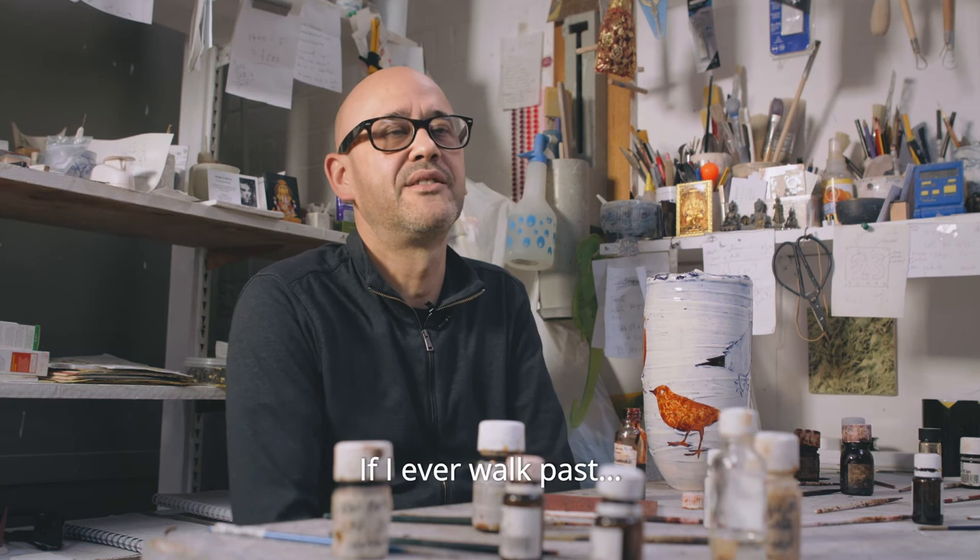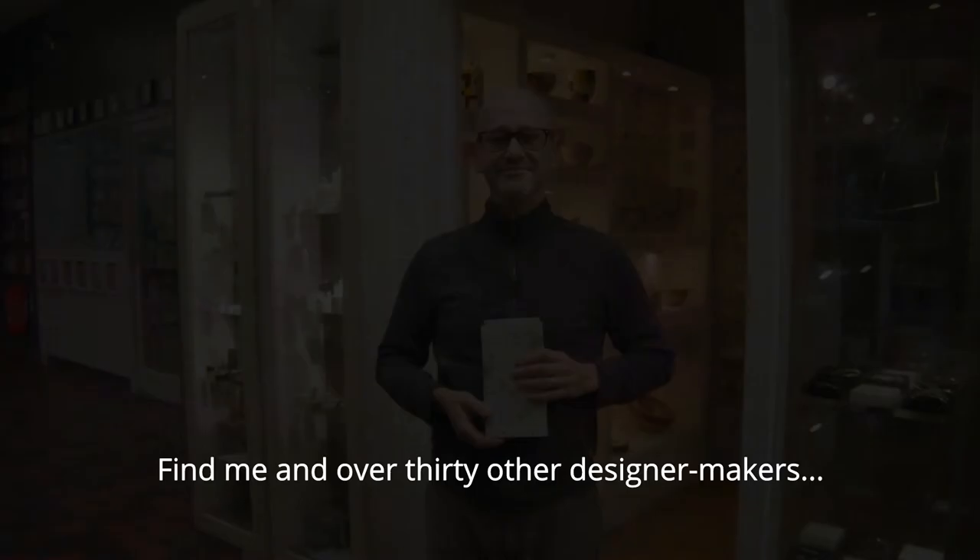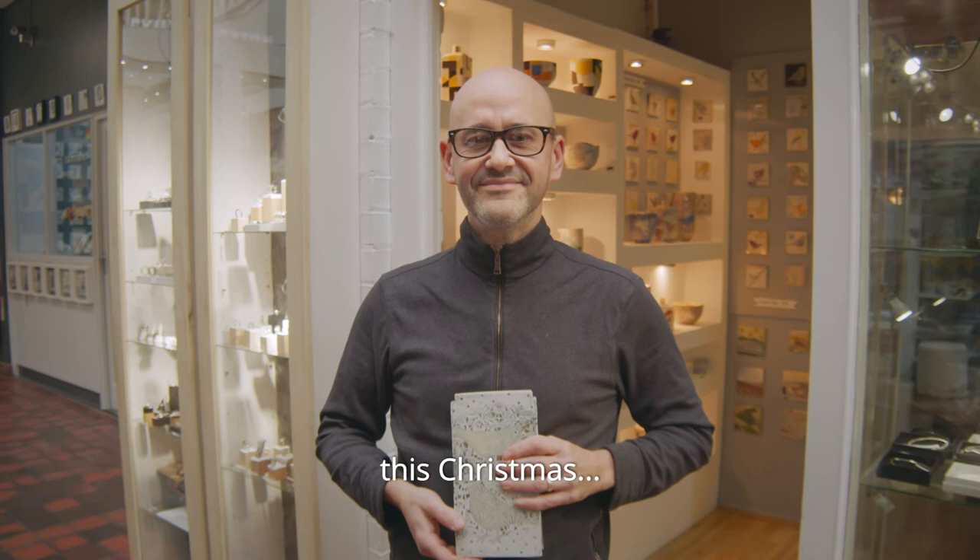For a walk past, when I retire or when I'm older — I've spent all my life in that little place there. But I love it, I love this place. Find me and over 30 other designer makers this Christmas at Manchester Craft & Design Centre in the Northern Quarter.